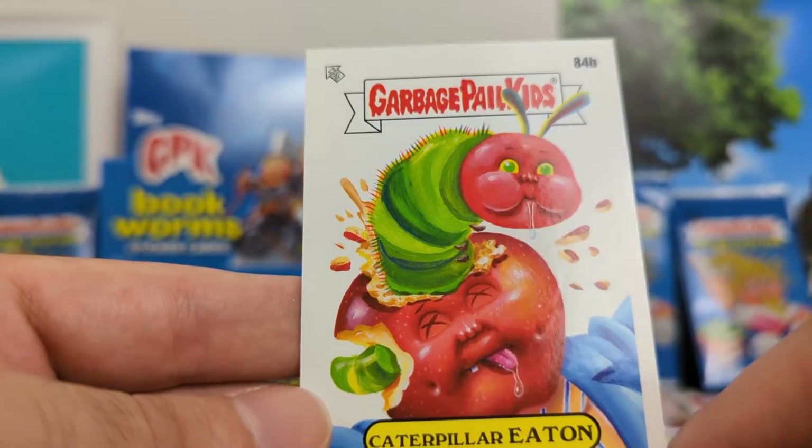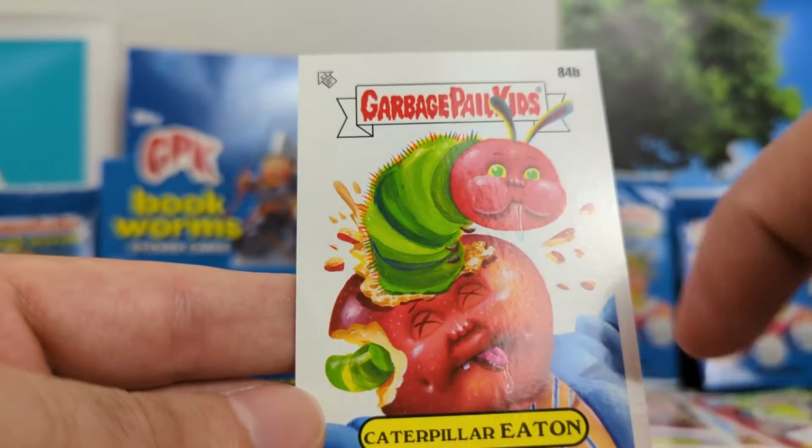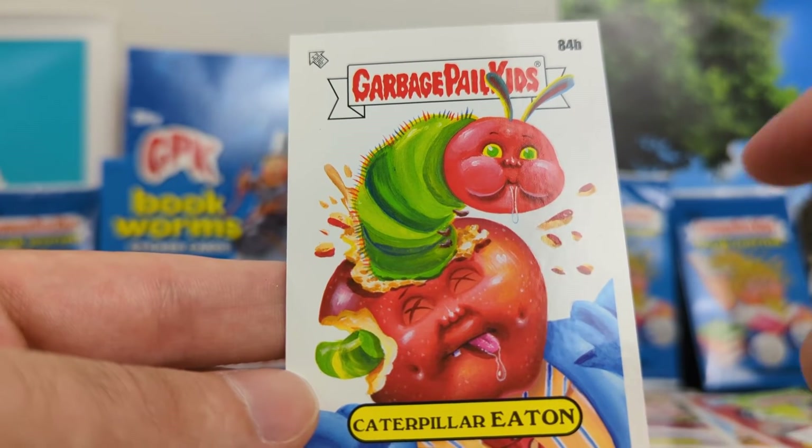And finally, Caterpillar Eaton — one of my favorite cards. I remember the Hungry Hungry Caterpillar going through the apple. That's a good quality card, a very strong one to end on.